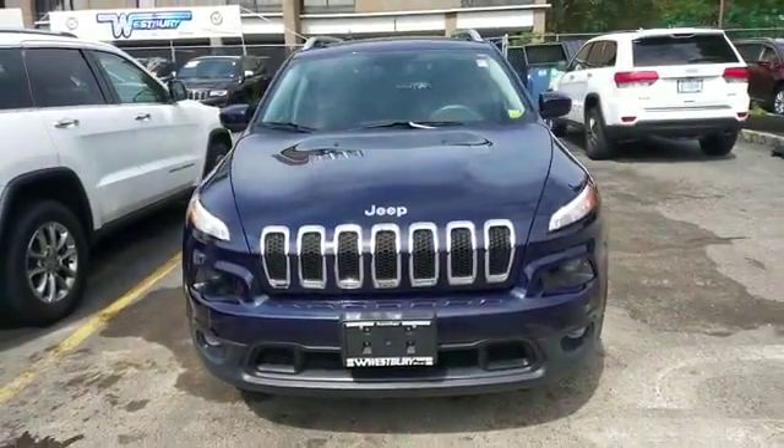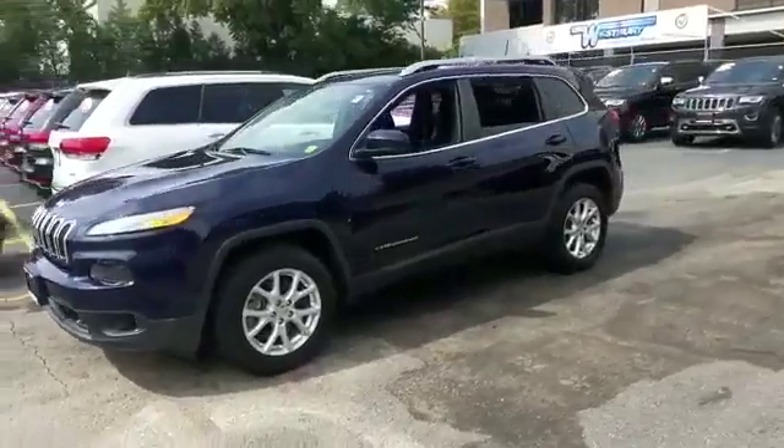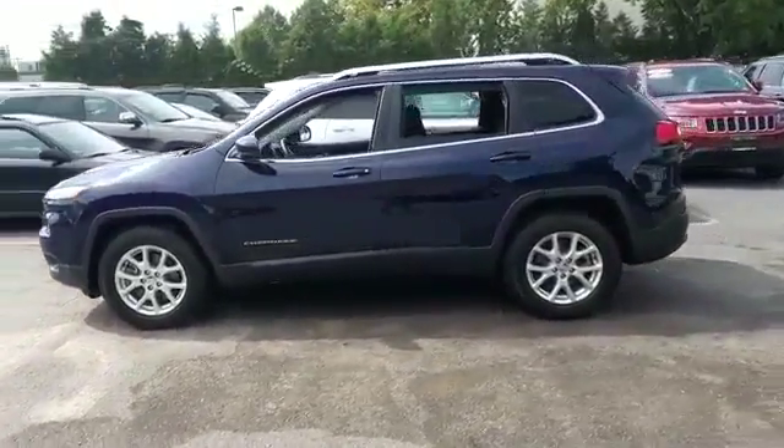2016 Jeep Cherokee. With less than 8,000 miles on the odometer, this SUV offers space as well as power and performance.